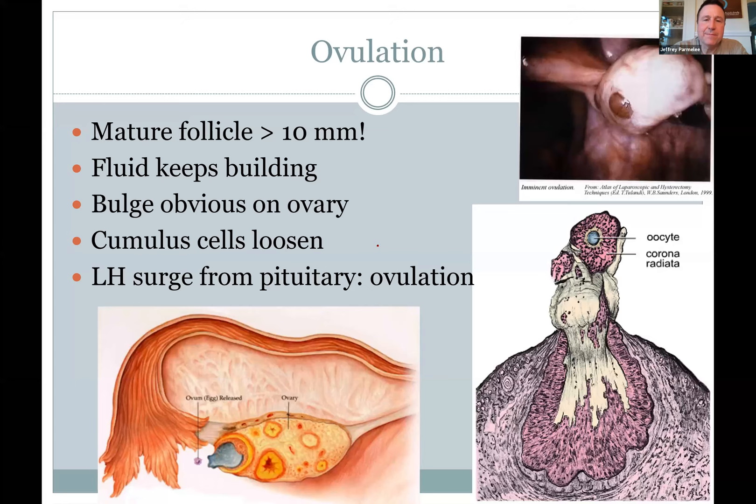Ovulation is triggered by LH from the anterior pituitary. The follicle becomes so big you can see it with the naked eye — it keeps growing until it pops. Women may feel a little pain and there may be a tiny bit of blood at that point because it's somewhat violent as it erupts and shoots the egg out. The egg is shot into space from the ovary.